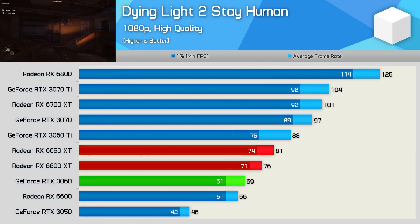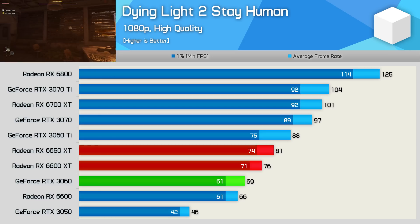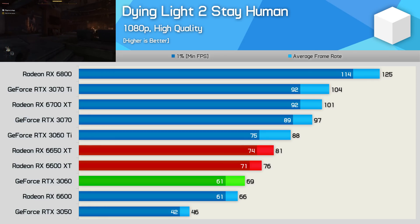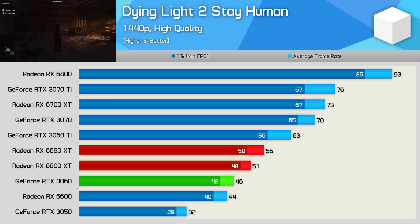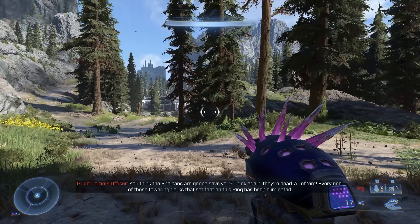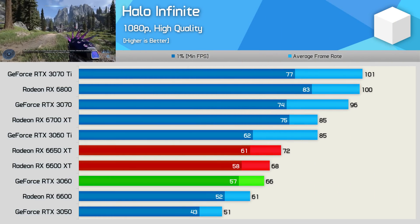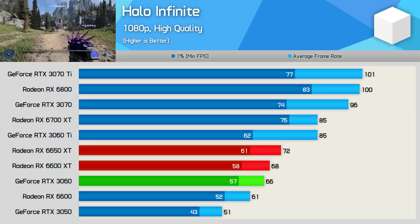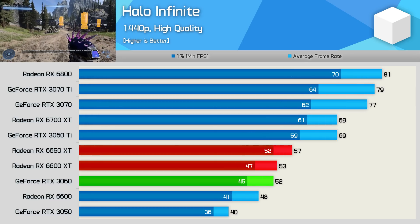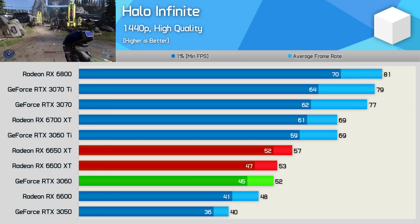The second last game is Dying Light 2, where we find a 7% boost for the 6650 XT over the 6600 XT, making it 17% faster than the RTX 3060. The margin was much the same at 1440p — an 8% boost over the 6600 XT and a 20% increase over the RTX 3060. And finally, Halo Infinite sees a 6% increase for the 6650 XT over the 6600 XT, making it 9% faster than the RTX 3060 at 1080p. Then at 1440p, the 6650 XT was 8% faster than the original model and 10% faster than the RTX 3060.